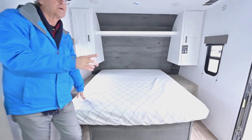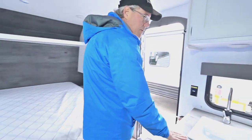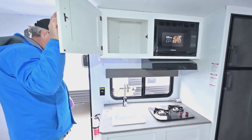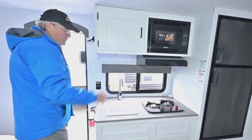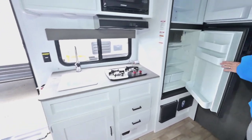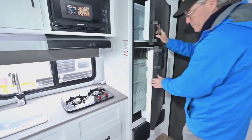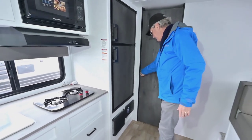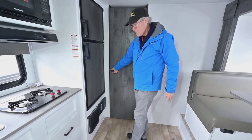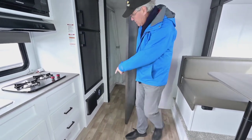Going around to the kitchen area, you have a two-burner stove with storage, your microwave, double door gas-electric refrigerator. Your furnace is also there.